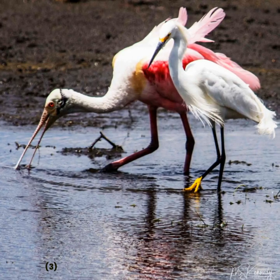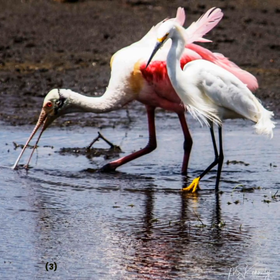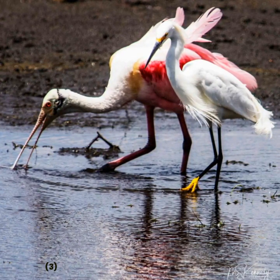These birds typically live in wetlands and marshes where they can find plenty of fish, crustaceans, and other small animals to eat.